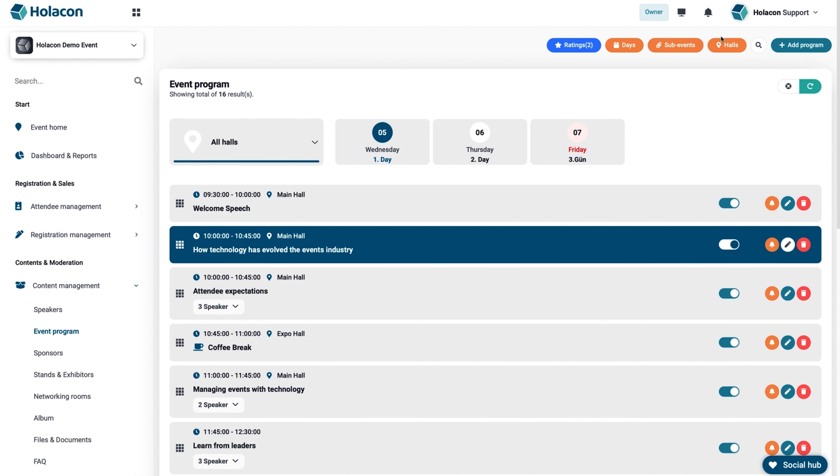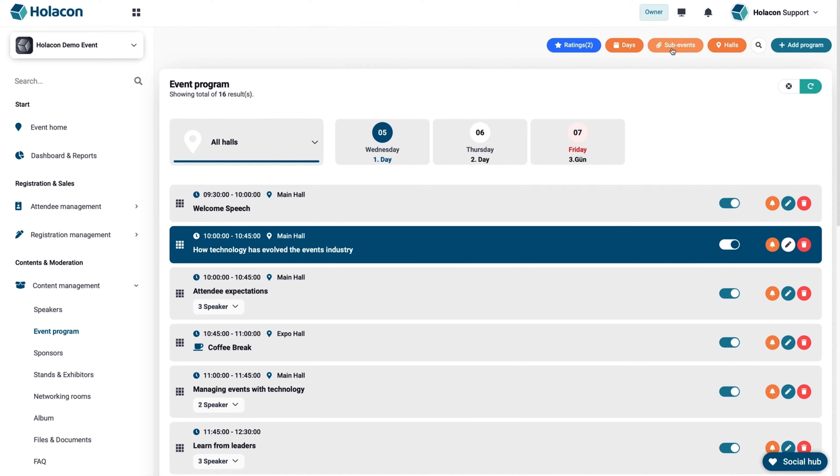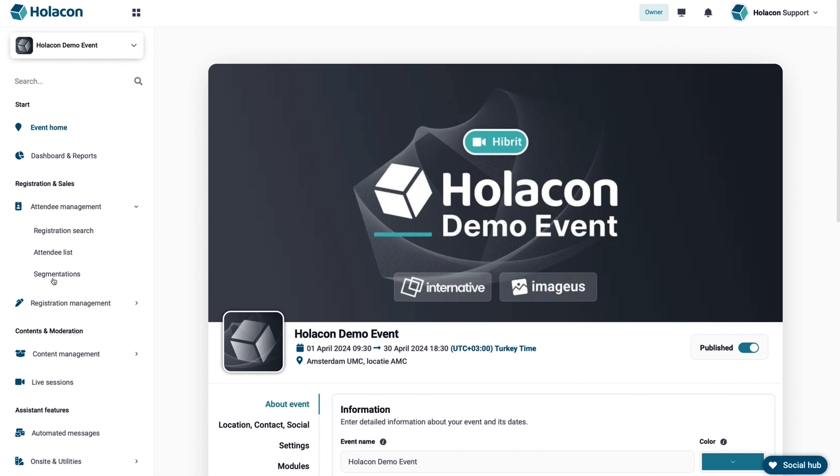Attention all event coordinators. Whether your events are in-person, online, or hybrid, Holicon can do it all from start to finish. We're talking planning, promoting, and automating events, all while creating an unforgettable user experience. One powerful feature is attendee segmentation.